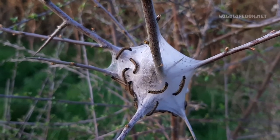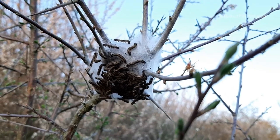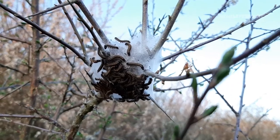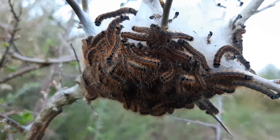They're often considered to be a bit of a pest because they often munch their way through the leaves of host trees. However, I do think they're really fascinating to watch. It was quite a surprise coming across these caterpillars.